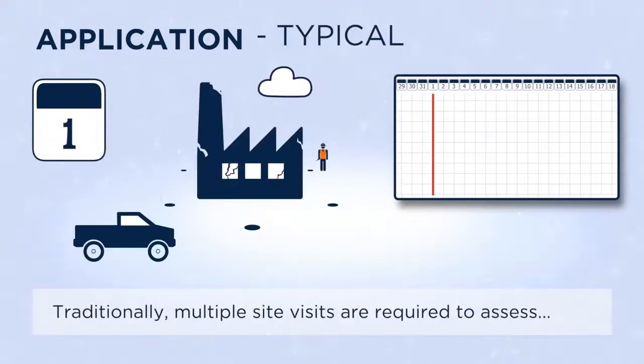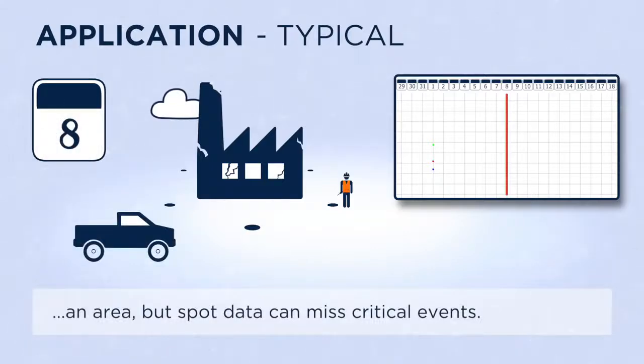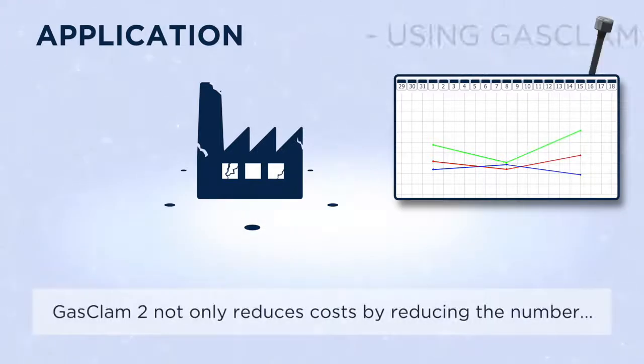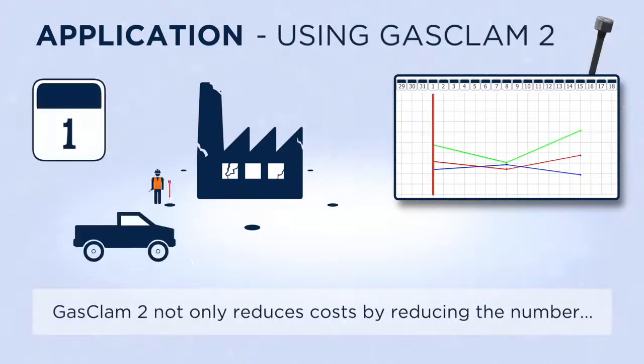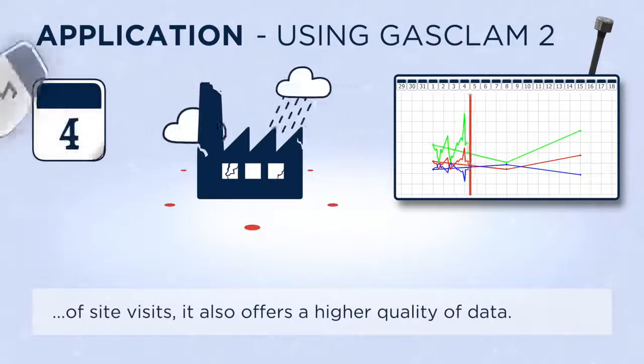Traditionally, multiple site visits are required to assess an area, but spot data can miss critical events. GASCLAM2 not only reduces costs by reducing the number of site visits, it also offers a higher quality of data.